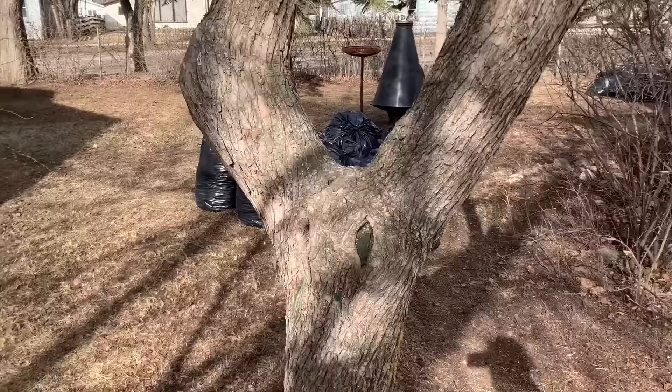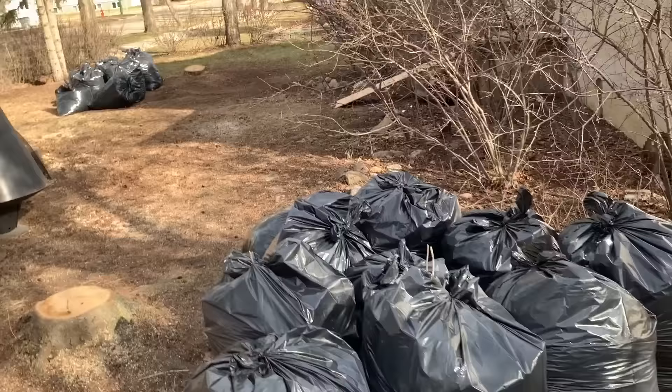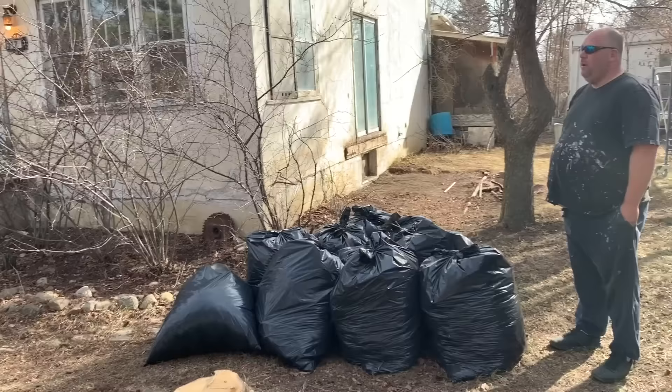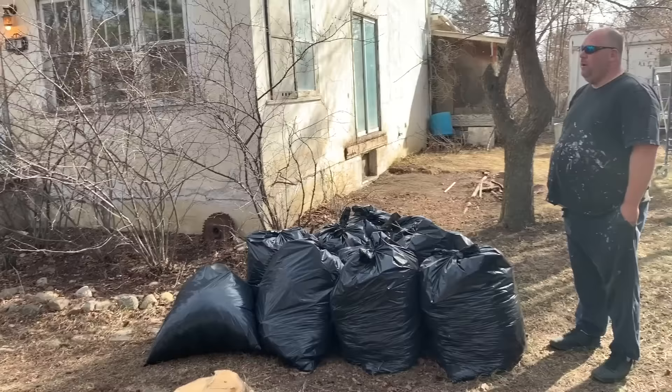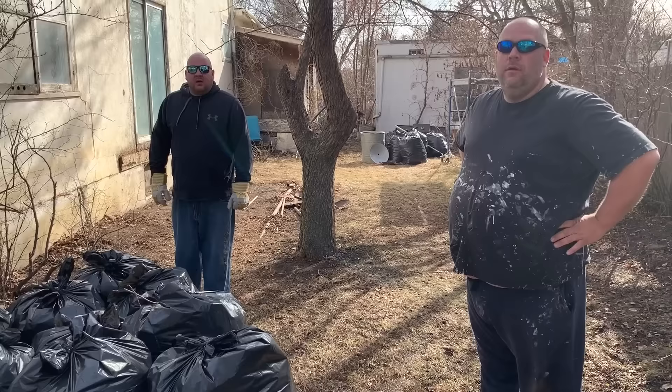The front yard is already looking way better. They filled 39 contractor grade garbage bags just from raking. There's piles everywhere, so it's coming along. These guys are pretty much the best in town when it comes to yard work and cleanup. They show up and do the work fast. Josh and Dakota are going to be here soon, and they're going to start building me a new deck and fix my front steps. That's the plan this weekend. I've got tiling and stuff to do inside, but it's looking good out here already.